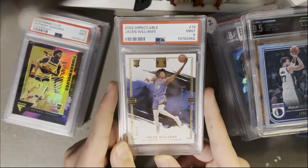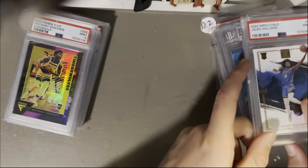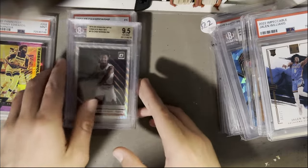J Will, PSA 9, out of 99. Then the bronze Impeccable — really cool card. I'm going to save this card because it's honestly one of my favorite cards in my collection right now.